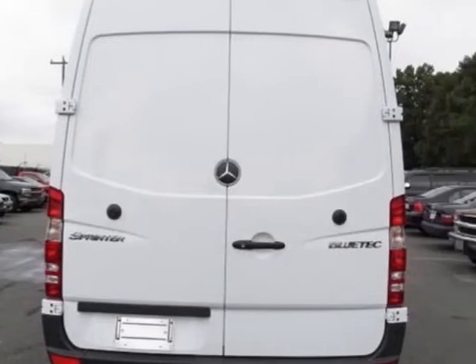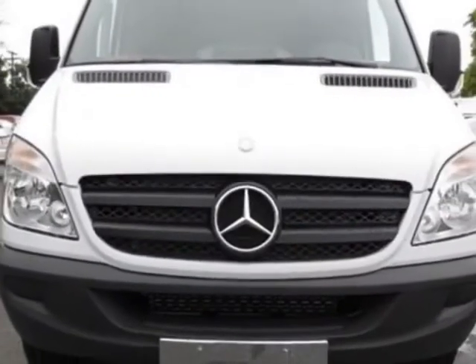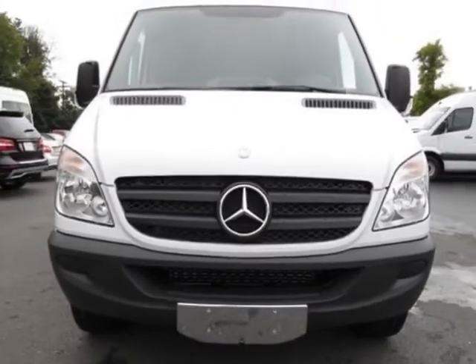This Sprinter Cargo Van boasts a 3.0-liter engine and has a 5-speed automatic transmission.